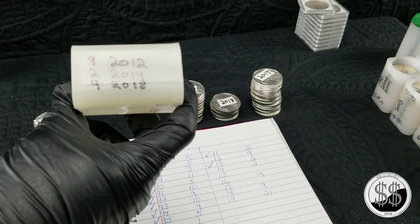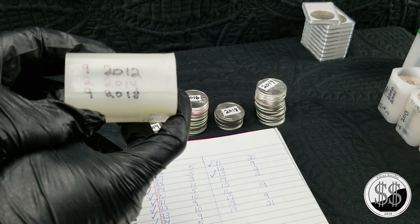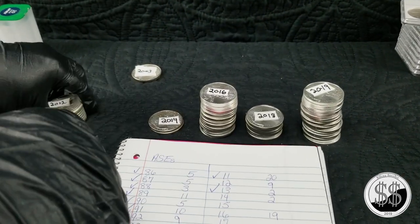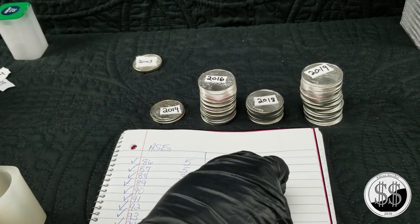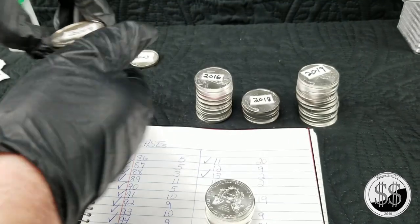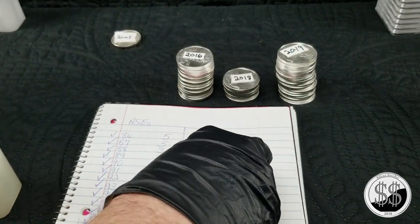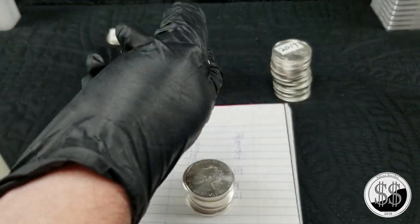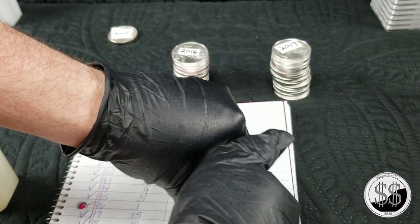Tube number nine — pulling 9 of the 2012s, 2 of the 2014s, and 9 of the 2018s. That makes another total of 20.